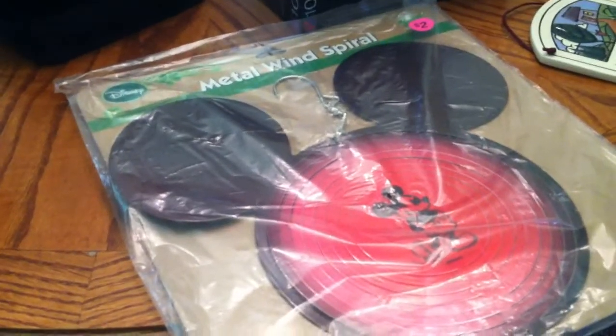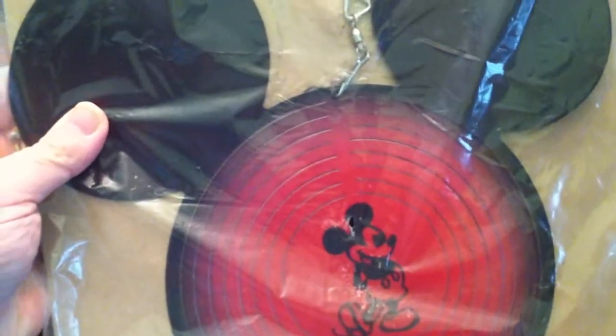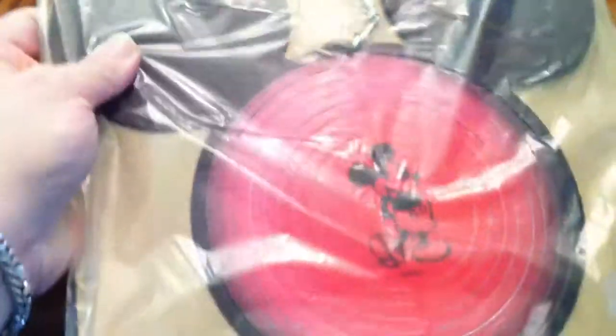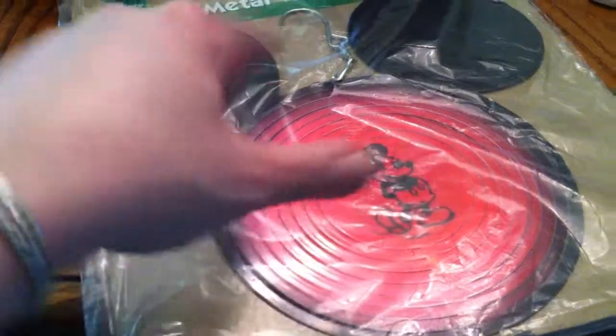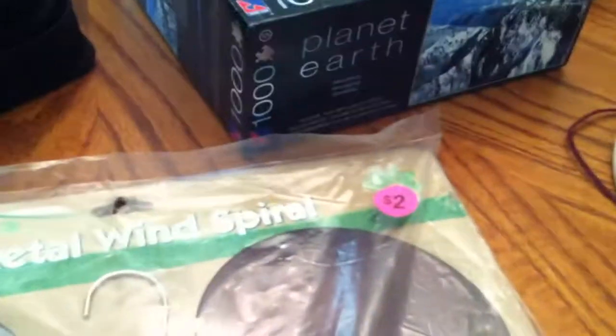This I'm probably going to sell on eBay. It is a Mickey Mouse metal wind spinner. The center is slotted so you can turn it so that when it turns in the wind it makes a real pretty design. It's metal, and that was only $2.